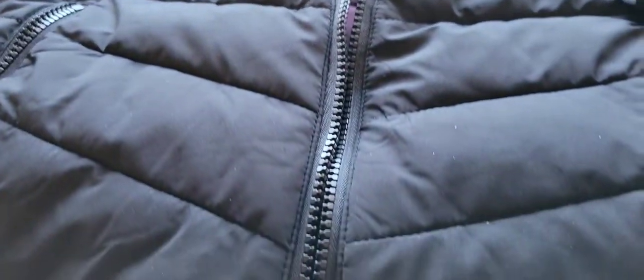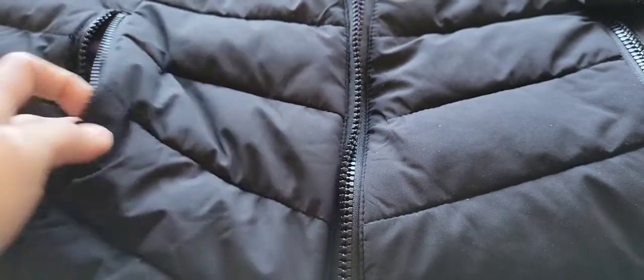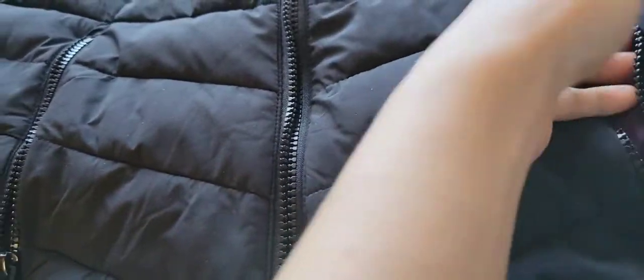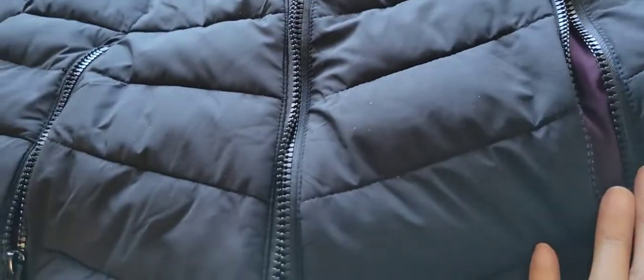Which I really like about this jacket — this Vegan jacket has two pockets. You can insert your cell phone in one pocket, and in the other pocket you can also insert your keys.